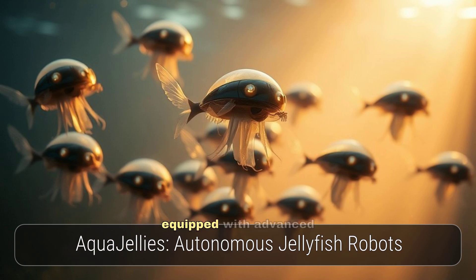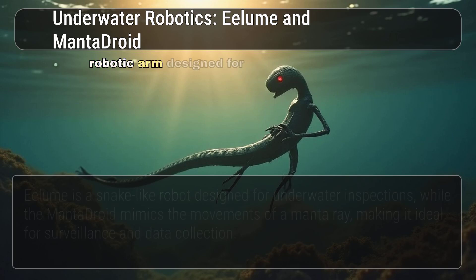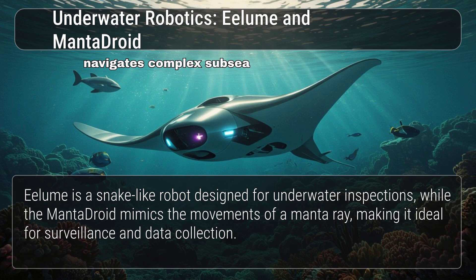These watertight robots are equipped with advanced sensors, enabling them to swarm and interact with each other. Their realistic behaviour and communication capabilities are truly impressive. ELoom is a snake-like robotic arm designed for underwater inspections and repairs, with a slender, self-propelled body that reaches tight spaces and navigates complex subsea environments.